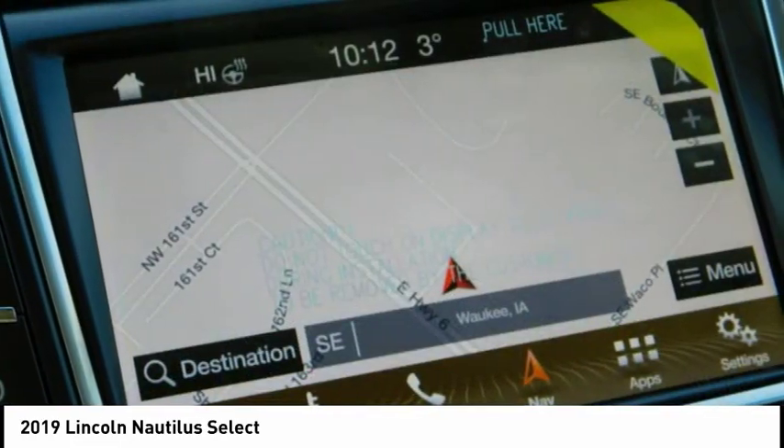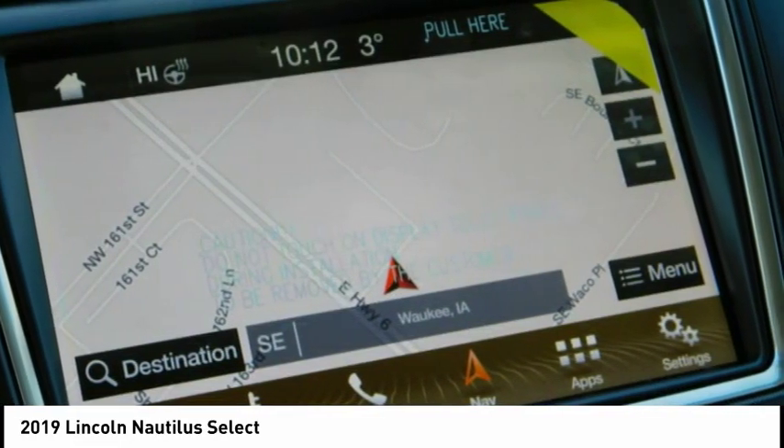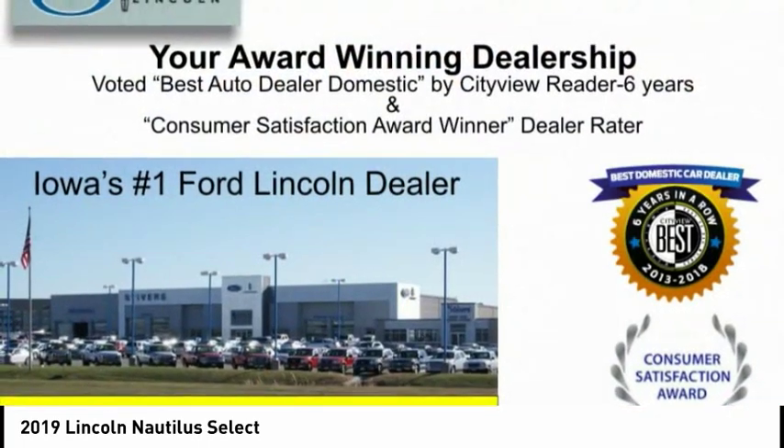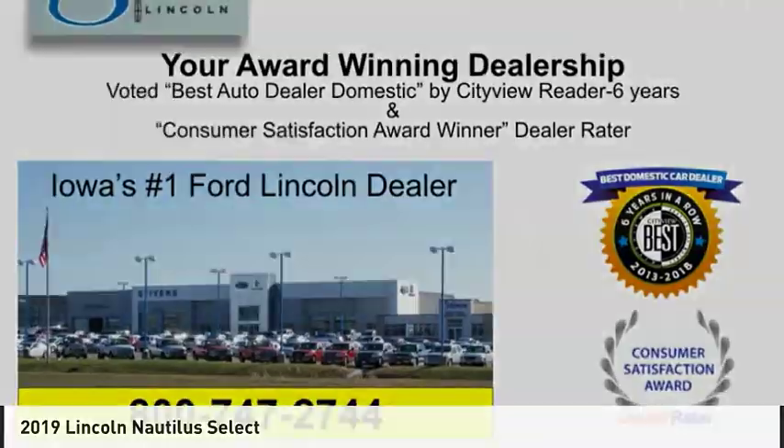Additional features include airbags, front knee airbags, a universal garage door opener, and a voice-activated navigation system. If you like it online, you'll love it in your driveway — take it for a spin today.